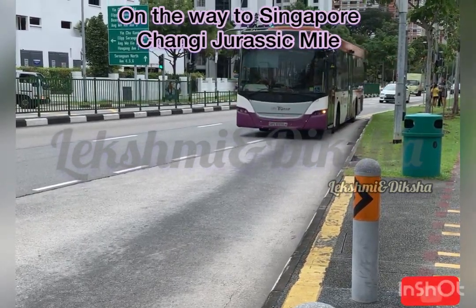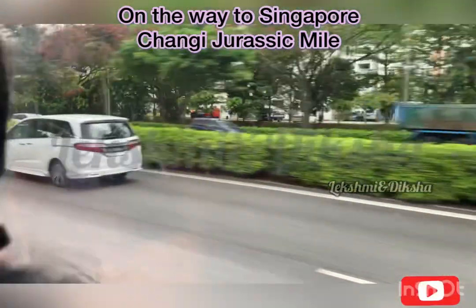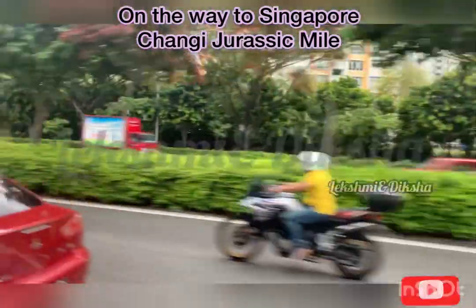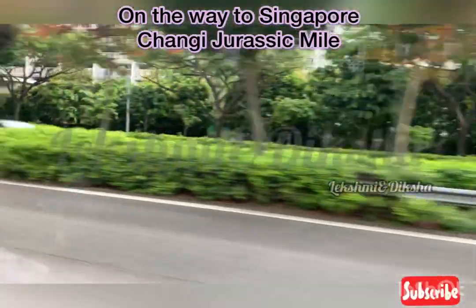Our bus has arrived. We don't have a direct bus to Jurassic Mile, so in between we are going to take another bus.